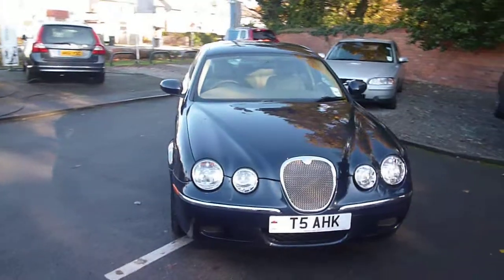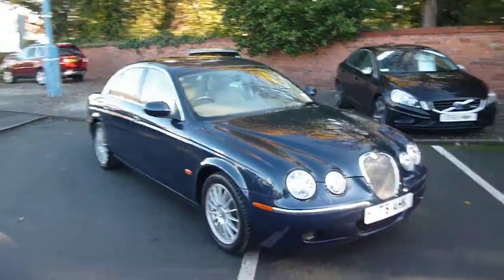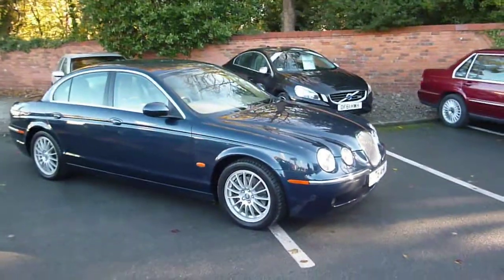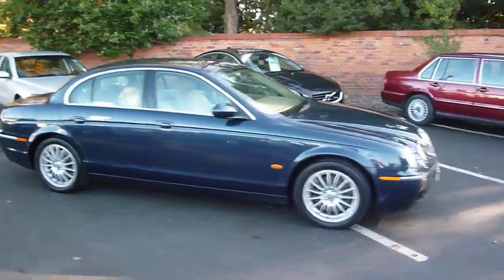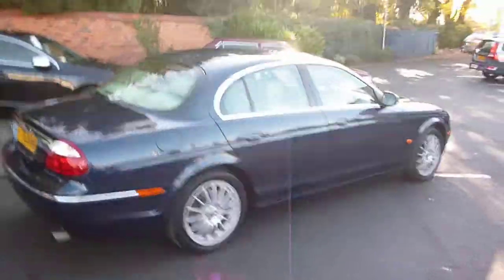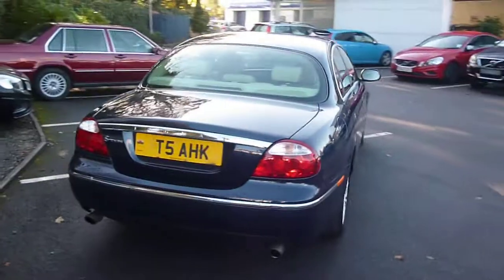Jaguar S-Type Saloon, 2.7 TD Spirit, located here at Rybrook Volvo Chester, T5 AHK. Finished in dark blue metallic with cream leather. The vehicle was registered in September of 2007 and has had two owners.